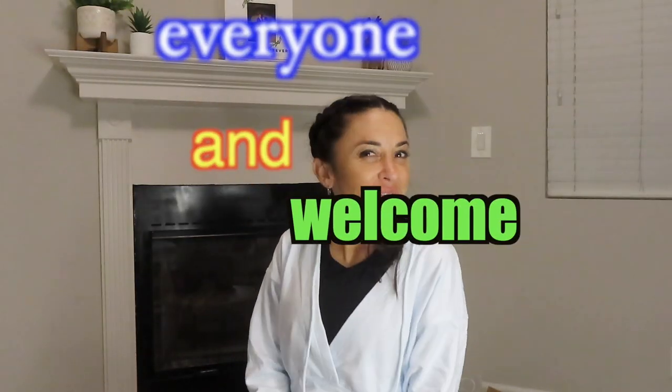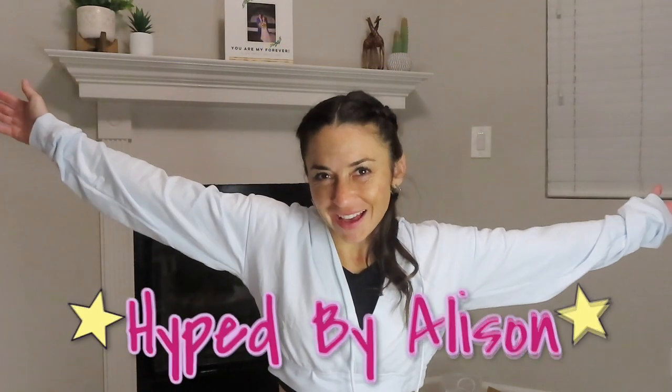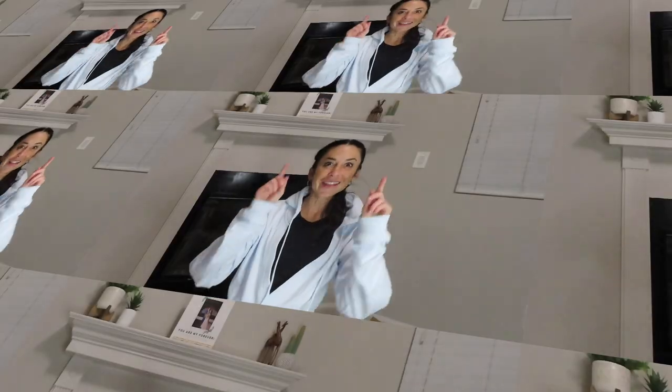Hello everyone and welcome to another episode of Hypes by Allison. It is Monday and I thought I would get going and film this amazing video by an amazing company. Give me a big thumbs up and follow my Instagram and my TikTok.